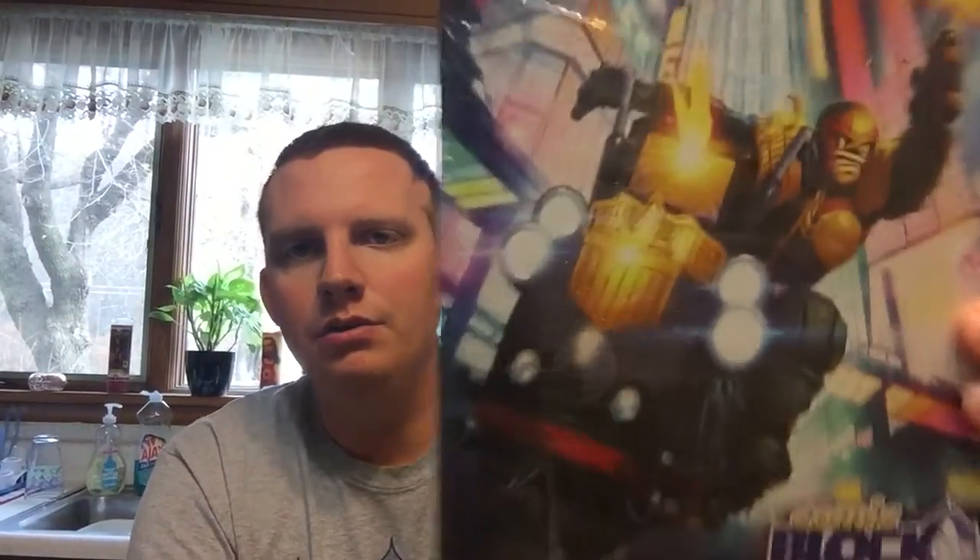The first comic we have, which matches the shirt we got, is by IDW and it's going to be Judge Dredd. You can see it is a Comic Block exclusive comic, as always. It is bagged — not boarded, but there is cardboard in the middle to keep it straight. So that's our first one, Judge Dredd.